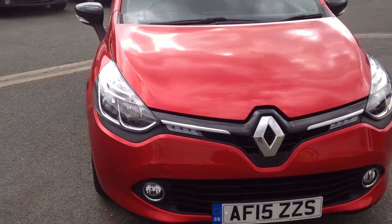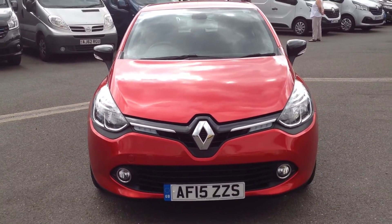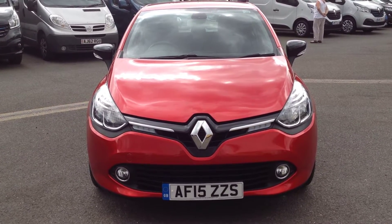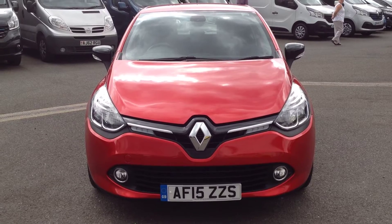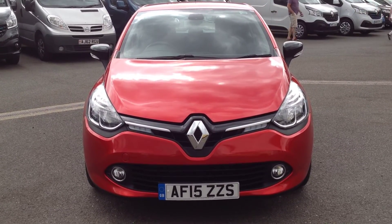So just a quick summary — this is a Renault Clio 5 door hatch, 1.5 diesel, 90 brake horsepower in the Dynamique Nav. If you'd like any further information regarding this vehicle, please contact us at the dealership. Our telephone number is 01733 330 030. Thank you.